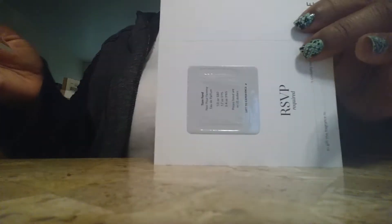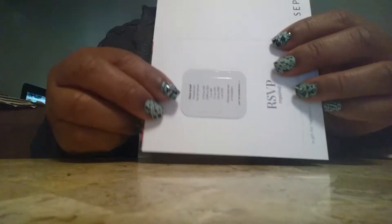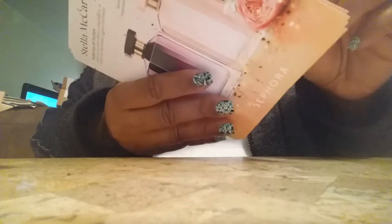This one was Tom Ford Noir Extreme. I don't think I'm too crazy about these, but they're nice for if you just want something to put on. This one was Victor Roth. What I did like about this set was it included actual perfumes I wanted to try samples of. One of them was Decadence, and it was kind of strong, so I don't think that one's for me. But if you like strong perfumes, you might like that one.